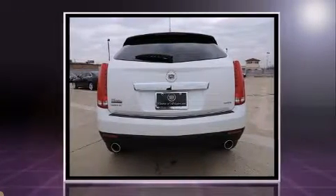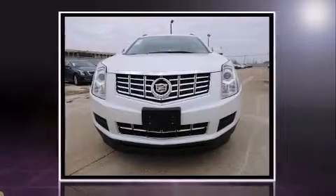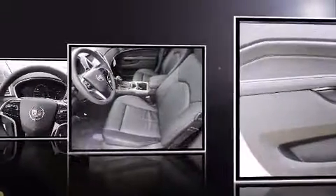Top features include cruise control, front and rear reading lights, one-touch window functionality, a trip computer, an outside temperature display, and remote keyless entry.